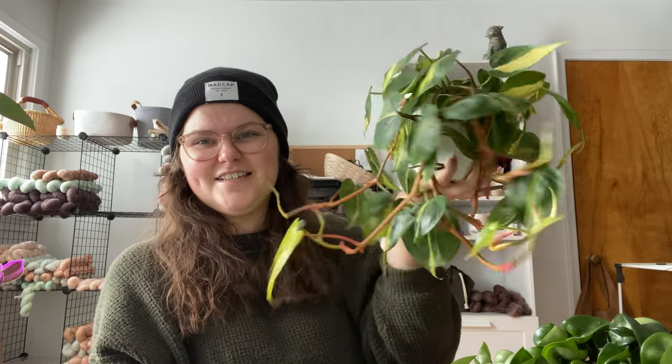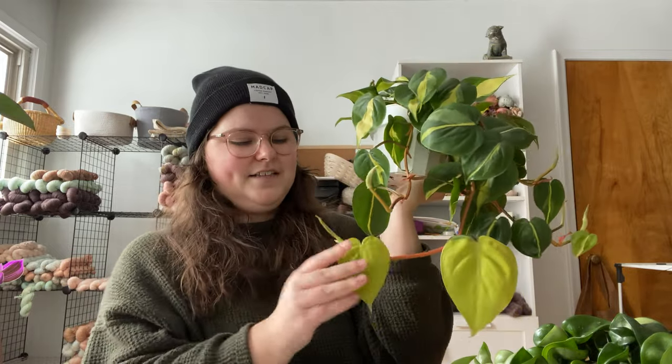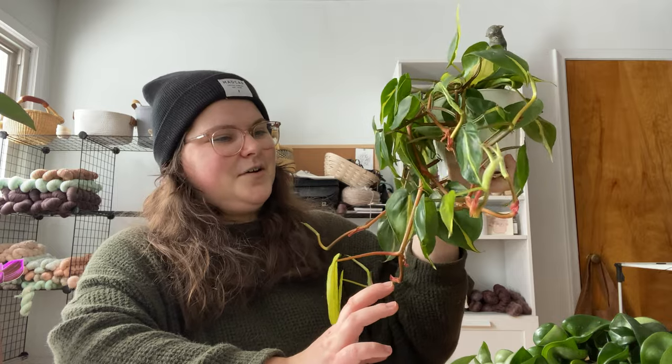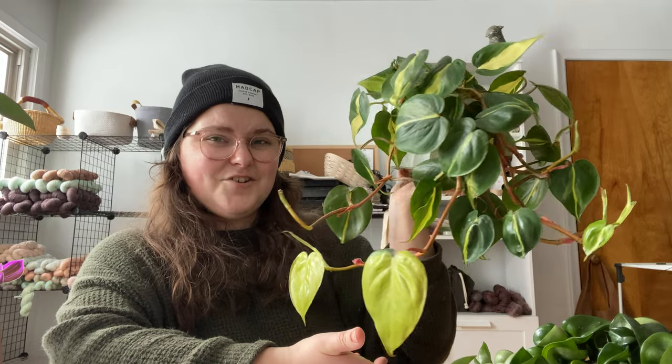I can't get over the complete 180 I did on this plant in a year and I'm so happy that it's in my collection. It's so pretty and I love these lime leaves. It kind of looks like this part might be reverting back to a philodendron lemon — but that's fine with me. If you know what's going on here let me know. That is my philodendron Brazil.